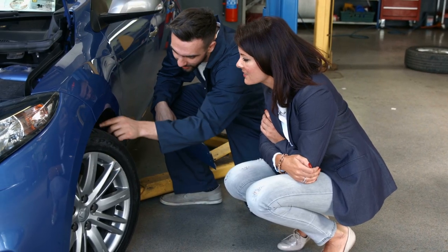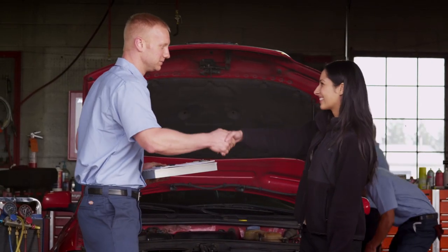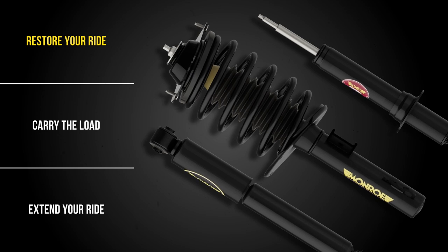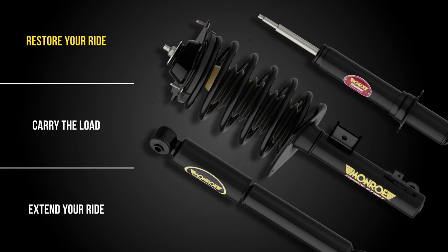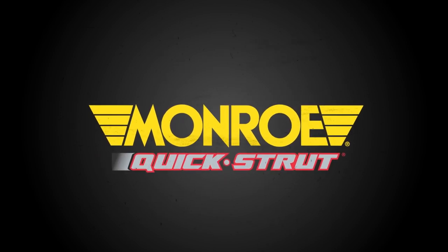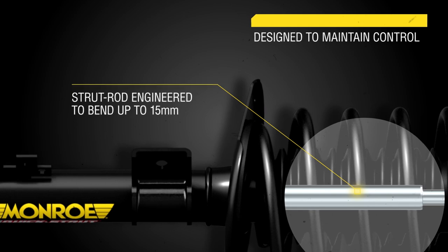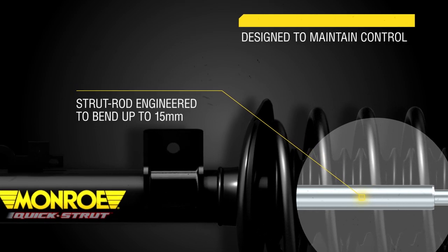If you are looking to restore your vehicle back to OE quality ride with enhanced control and drivability, Monroe offers these products designed for premium performance. Monroe Quick Strut assemblies feature proprietary strut rod processing, surpassing OE bend standards, helping to maintain vehicle control.